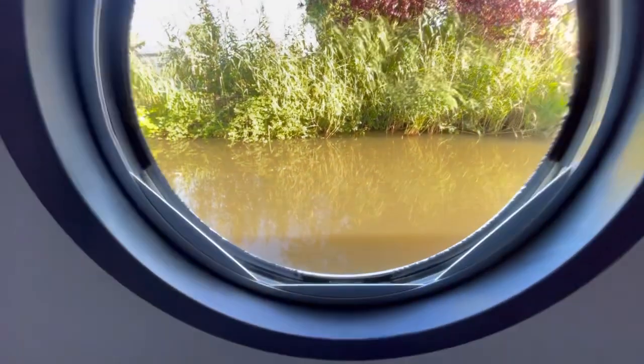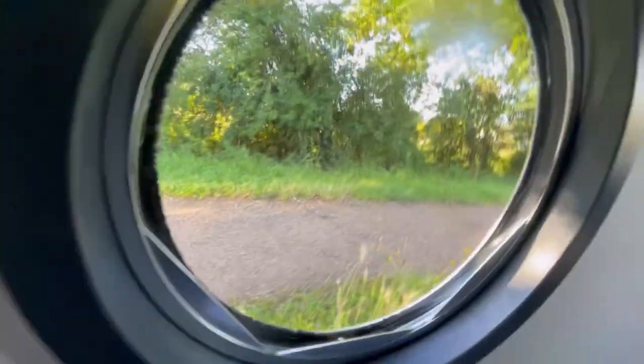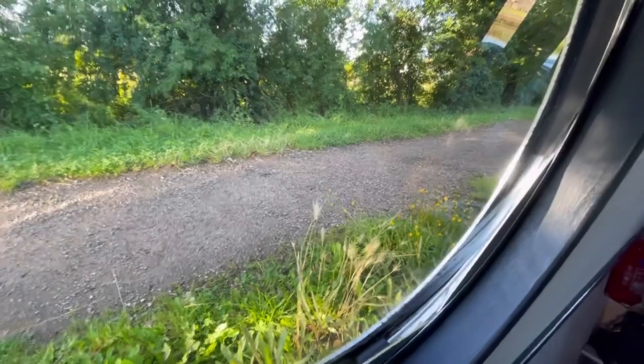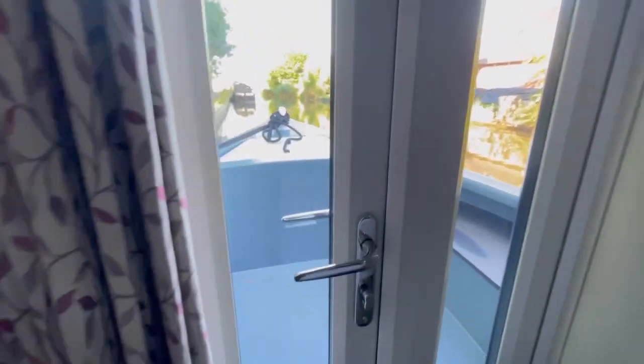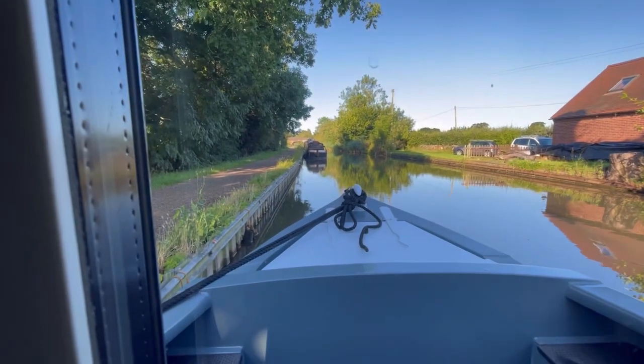We're looking out onto the canal, and then that's obviously the bank side with the towpath. The towpaths were all originally used because the original canal boats didn't have engines and were pulled by horses. And then that's looking out the front of the boat - a bit of a seating area there, looking out down the canal.